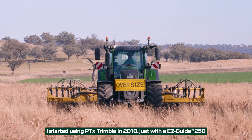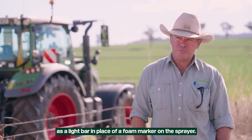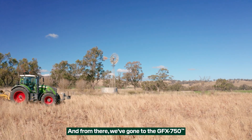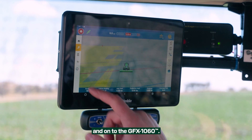I started using Trimble in 2010. This was an EasyGuide 250 as a light bar in place of a foam marker on the sprayer, and from there we've gone to the GFX 750 and on to the GFX 1060.